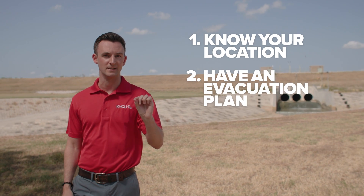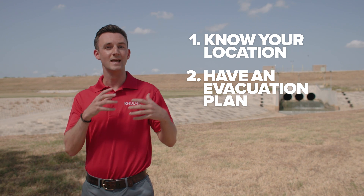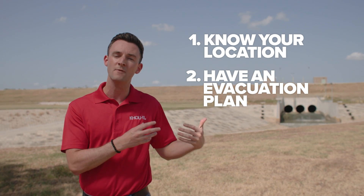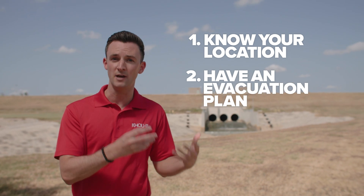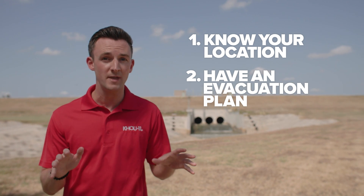Number two: evacuation plans. Those are typically meant for folks at the coast to get them away from deadly storm surge, which means if you live in a freshwater inland flood-prone area, you're not going to be included in that. So it's your job to know if your location floods and to have a place to go safely before the storm begins.